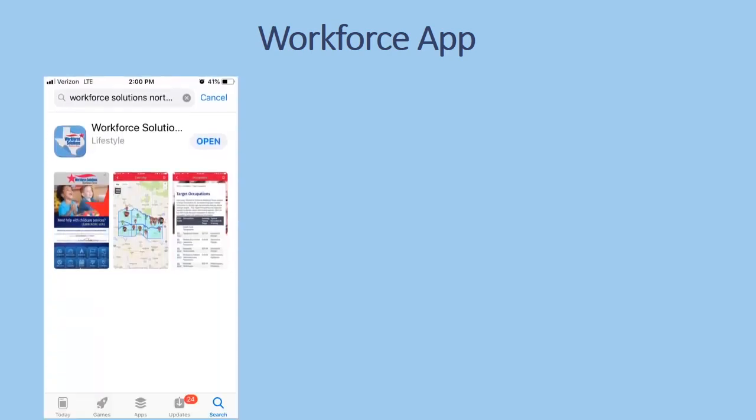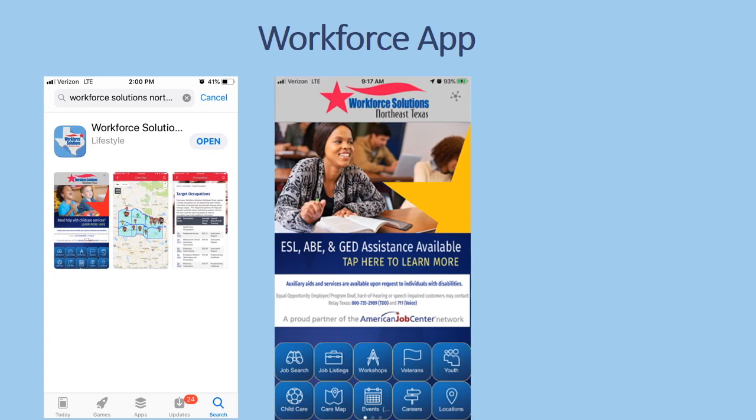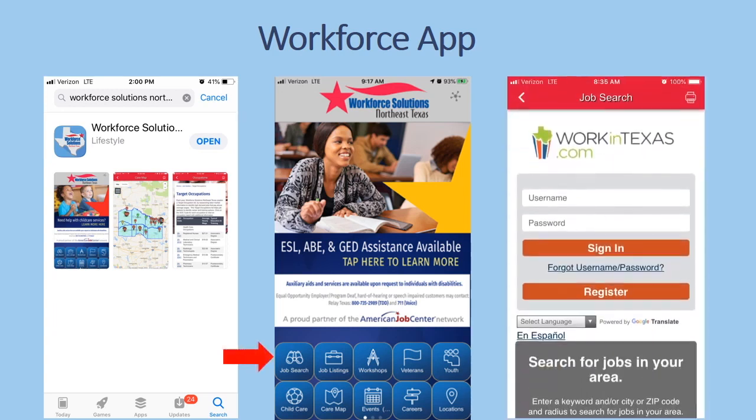You can also do job search from the Workforce Solutions Northeast Texas app. Here is what the app looks like. You can click on the job search button and it takes you straight to workintexas.com. Everyone can use this tool.